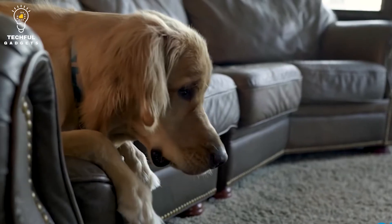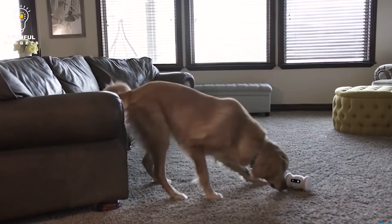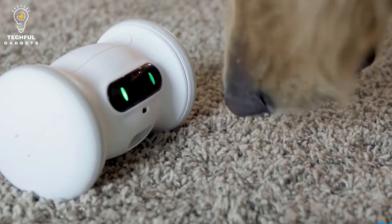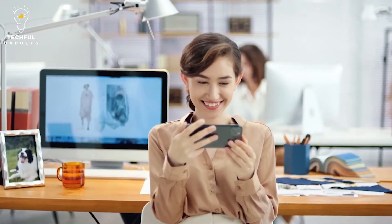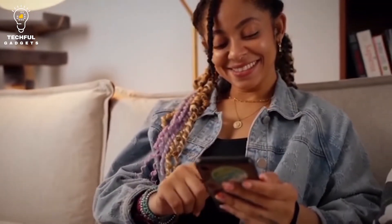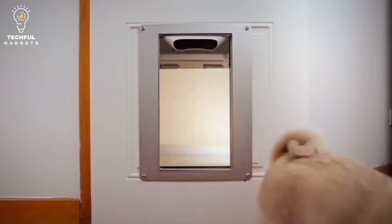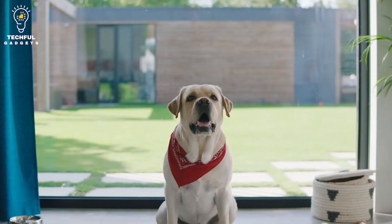Dogs are the best, and if you're a dog lover you're always looking for new ways to show your love for your fur friend. In this video I'm going to show you some of the coolest new gadgets for dog lovers that you need to check out — from automatic dog feeders to dog-proof trash cans, these gadgets will make your life with your dog easier and more fun.